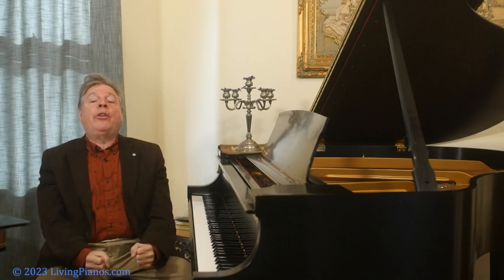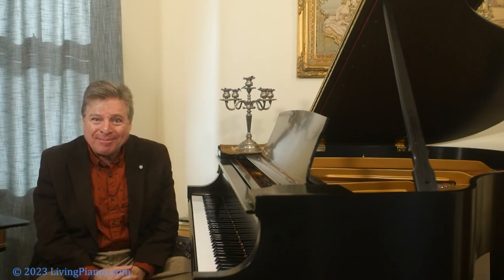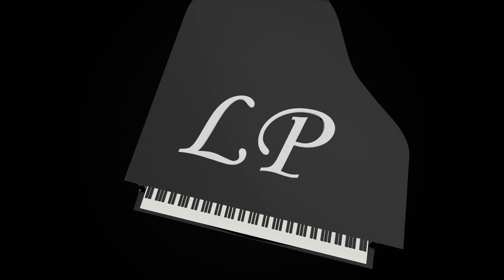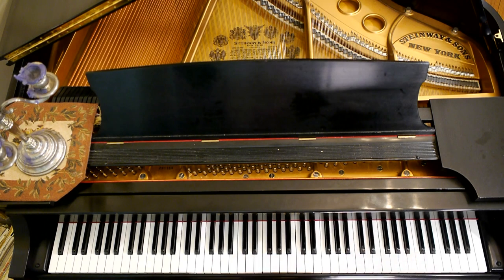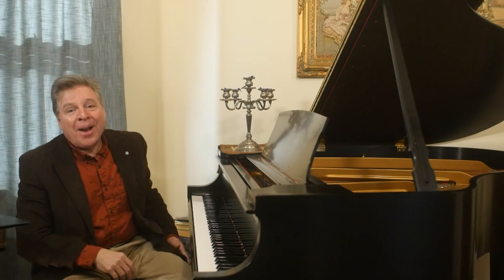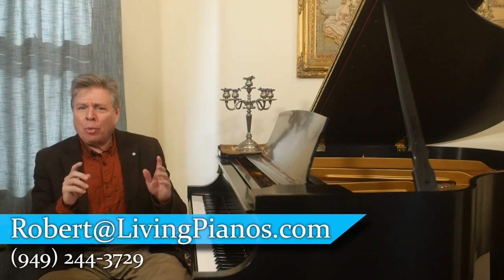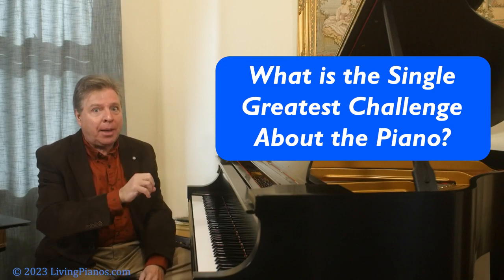This is the secret of artistry at the piano and what you must strive for in all your music that is not percussive in nature. Welcome to Living Pianos. Robert Estrin here with: What is the Single Greatest Challenge about the Piano.